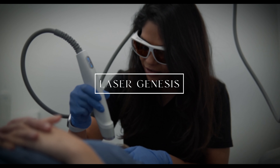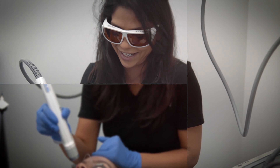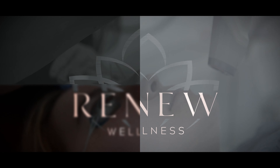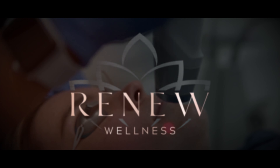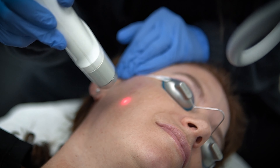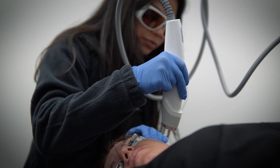Laser genesis is one of my favorite treatments because I feel like this treatment I can do on any skin type — how light you are, how dark you are, how sensitive your skin is. No matter what skin problems you have, I feel like laser genesis is a treatment that everybody's a candidate for and everybody sees good results from.